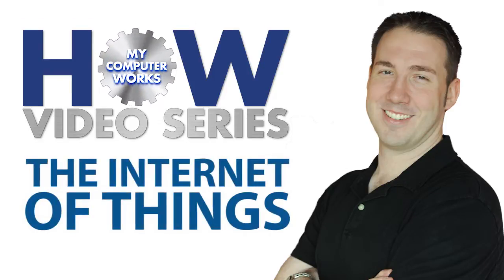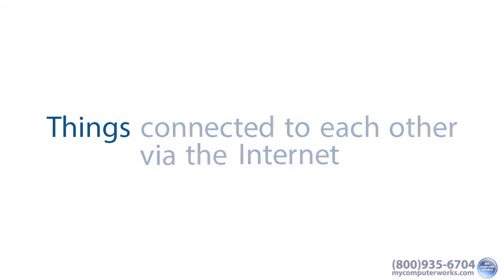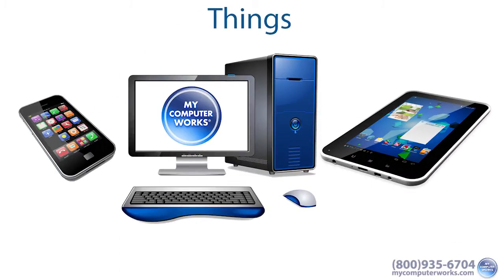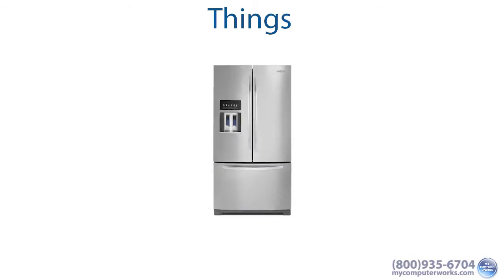What exactly is the Internet of Things? It's actually just what it sounds like — things connected to each other through the Internet. Things, not just meaning smartphones, tablets, and computers, but many other things like thermostat systems, smoke detectors, laundry machines, and even your refrigerator.